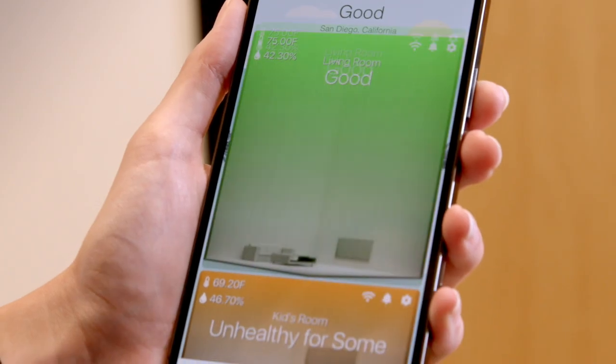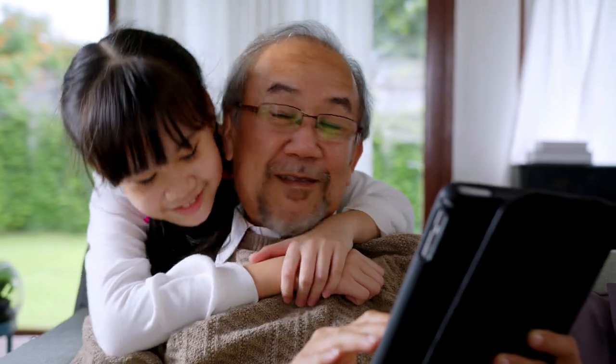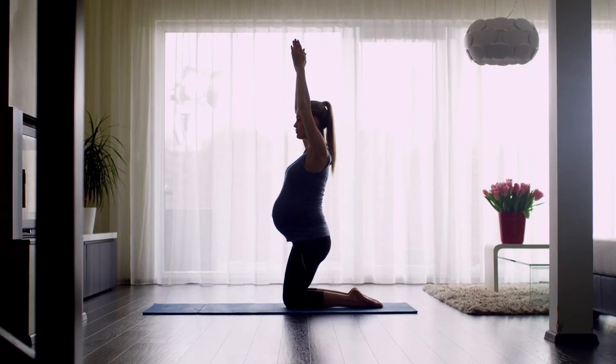With the AirHome app, data about your air is available in real time, along with expert insights, so you can take specific actions to improve your air and create a healthier home.